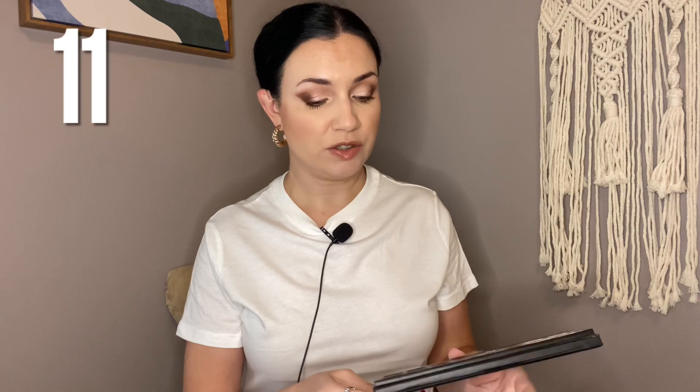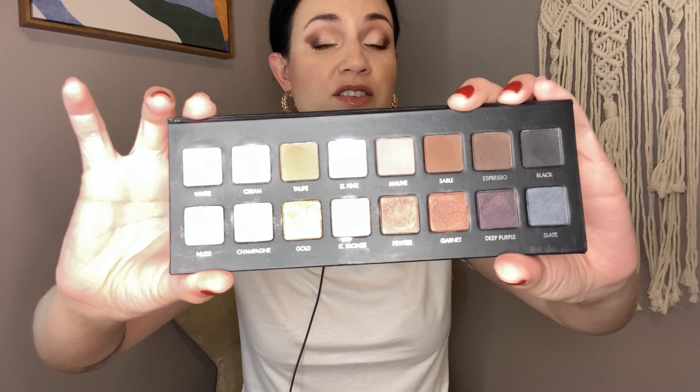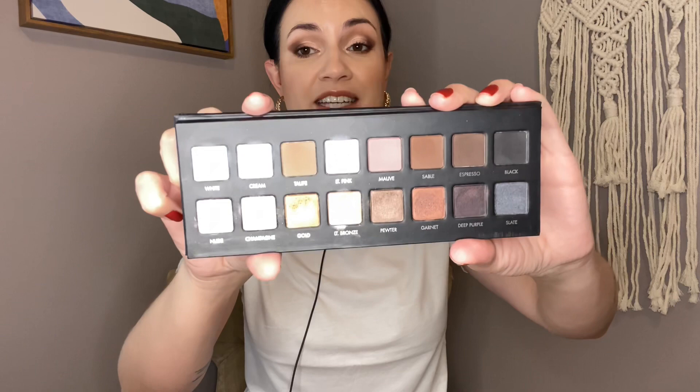I still like the Norvina palette, but I definitely don't buy from ABH anymore, and formula-wise it's not my favorite. Number 11 is the Lorac Pro. This one is quite nice — it was in my latest Shop My Stash. I really enjoyed the looks I got with it. The metallics are really smooth, the mattes are very pigmented but they blend nicely. I wouldn't say it's the best thing in my collection, but I still enjoy it.